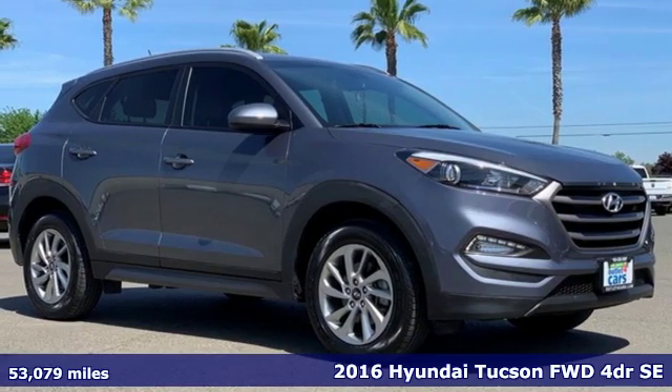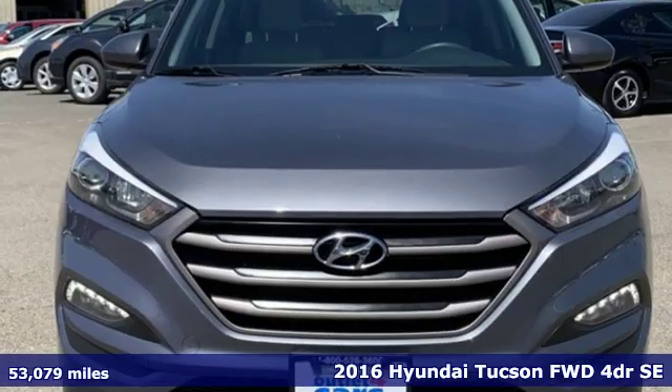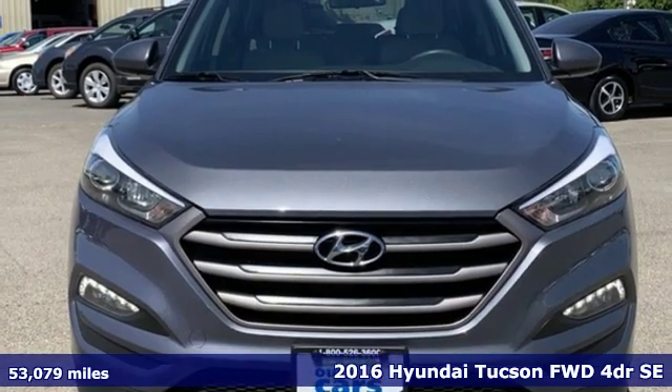Here's a certified 2016 Hyundai Tucson. Challenging convention to find a better way — it's the Hyundai way.